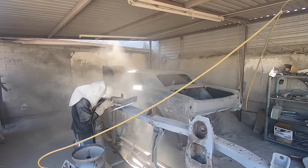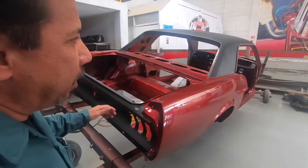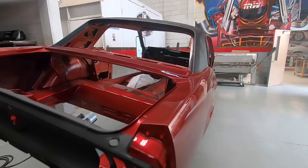This car on the rotisserie is a 67 coupe we're doing for a customer. It came in about eight months ago and we're doing a complete rotisserie restoration, stock. The customer wants it stock, so we went ahead and did all the overspray like the factory. The ballpark labor cost for a Mustang like this is right around $25,000 labor, plus parts and materials.